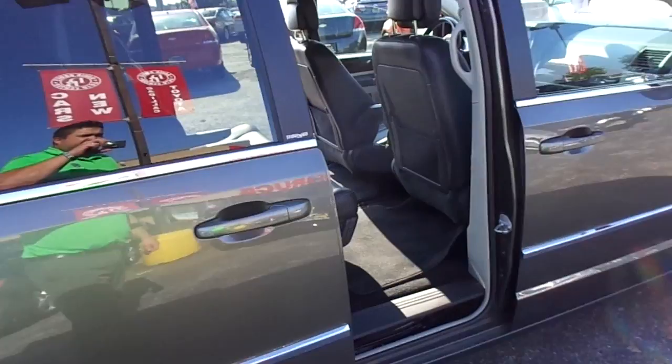Below here you have your stow-and-go. If I move that, there's a little lever here — so this goes up, the front seat moves forward, and this seat can then tuck into the floor for more cargo room and storage.